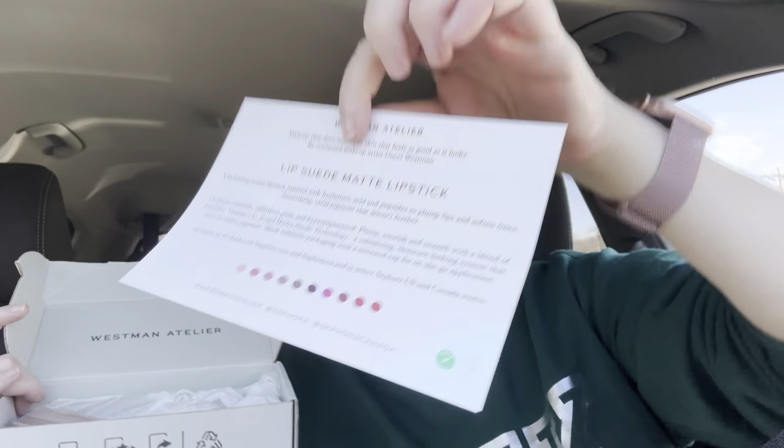It says this is a hydrating matte lipstick infused with hyaluronic acid and peptides to plump lips and soften lines, nourishing with vivid pigment that doesn't feather. Cushy comfort, effortless glide, and hyper-pigmented — plump, nourish and smooth with a blend of peptides, vitamin C, and Hydro Suede technology, a volumizing moisture-locking system that delivers matte pigment. Sleek refillable packaging with a mirrored cap for on-the-go application. Available in 10 shades from Sephora and Sephora.com. I wonder what shade I got — I think it's called Pip, and I think it may be a red. It feels like something you would definitely get at Sephora — it's very weighted, that expensive feel.